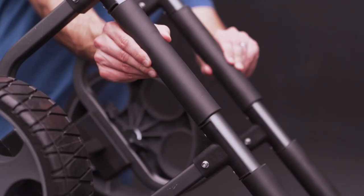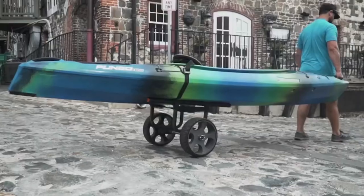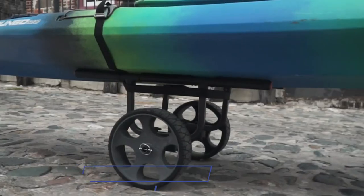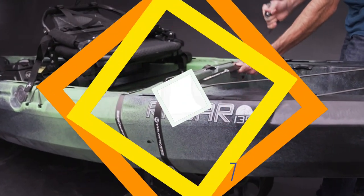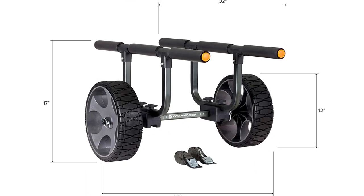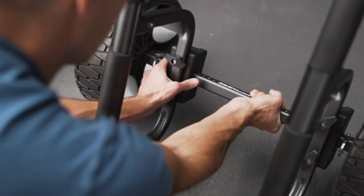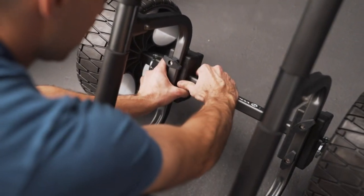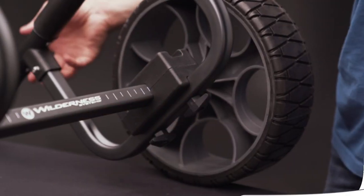I've used this kayak trolley for over 4 years and am constantly reminded how incredibly strong and reliable it is. I'm confident in taking this up or down steep inclines with the included tie-down straps. I've never had trouble with assembling and disassembling, plus I can store it inside of the hatches on my kayak. For those who want to access untapped fishing holes and go where no other kayak can go, the Wilderness Systems Kayak Cart is the way to get you there.